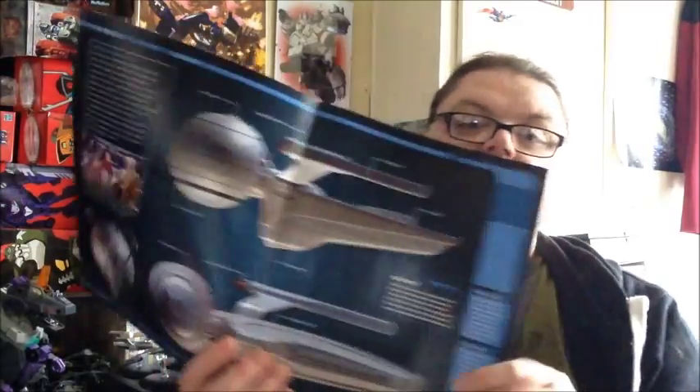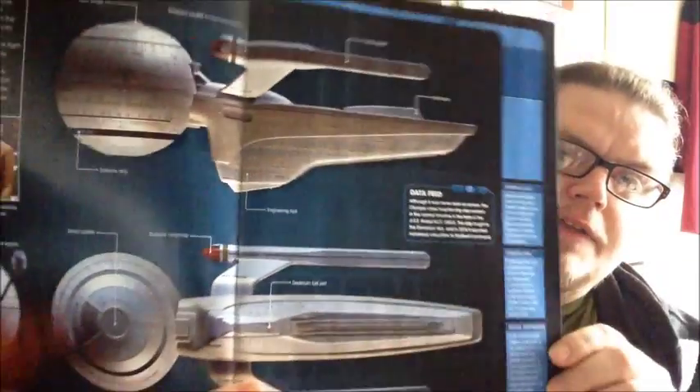Then we get the tech specs, which are always nice to see. I like to see the top view version but that's the underside. We get basically stuff that we already know - no new information. They're just pointing out things like deuterium fuel port, deflector dish, main bridge, the usual.